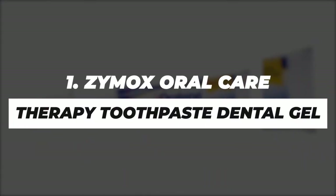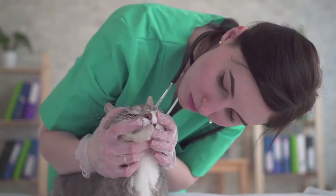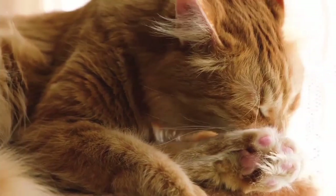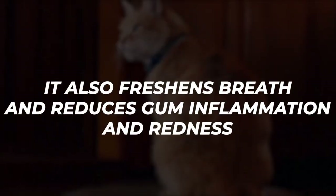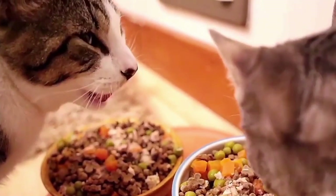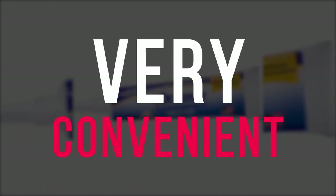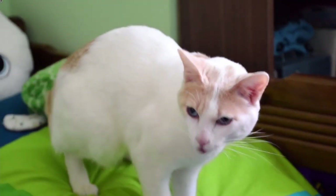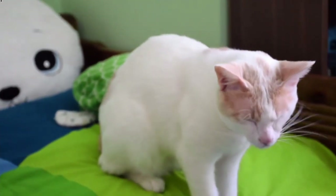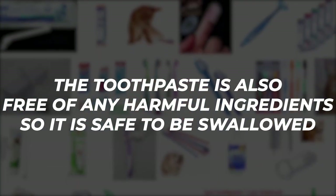Number 1. Zymox Oral Care Therapy Toothpaste Dental Gel. This toothpaste is specially formulated to take care of cats with sensitive gums and teeth. This toothpaste is an all-rounder. Cleaning plaque off of your cat's teeth is just one of the many great qualities of this toothpaste, as it also freshens breath and reduces gum inflammation and redness. Pets with dry mouth and thick saliva can also find this to be quite useful. This product is also very convenient to use, as you don't have to go through the hassle of trying to get your cat to let you put a toothbrush in its mouth, as it can easily be applied with a finger. The toothpaste is also free of any harmful ingredients, so it's safe to be swallowed.